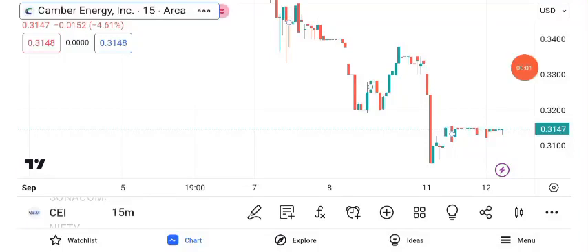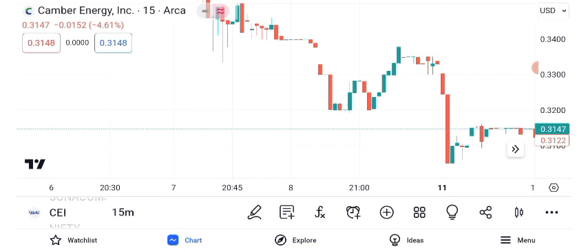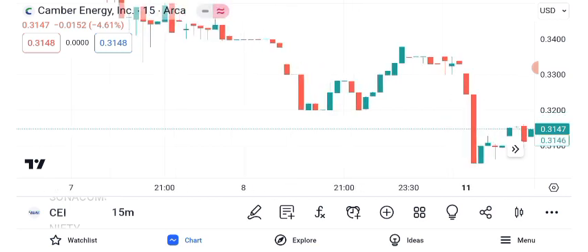Welcome to another exciting episode of our stock analysis series. In today's video, we're diving deep into Canberra Energy Inc., CEI, and its share price. Let's get started. As of the latest market close, the stock is trading at $0.34 per share.